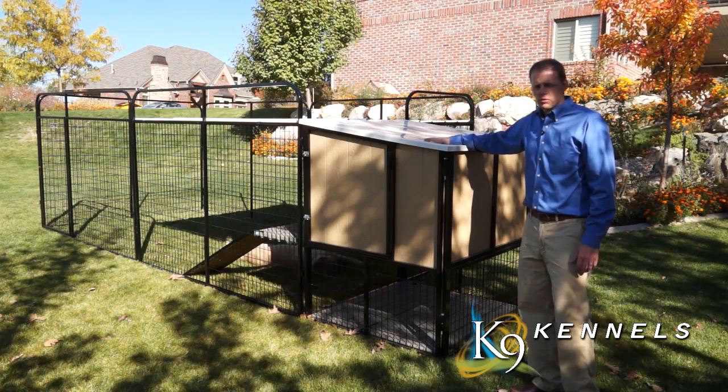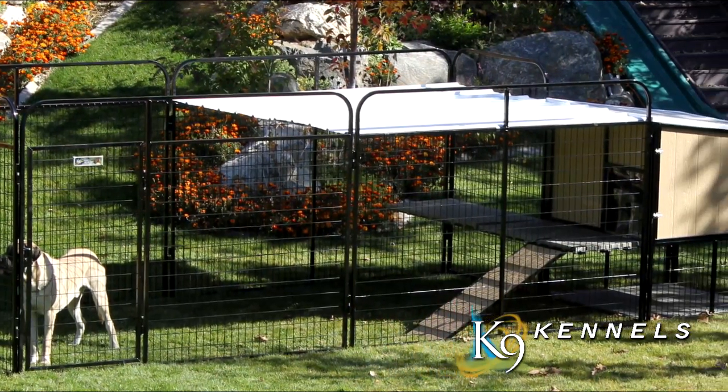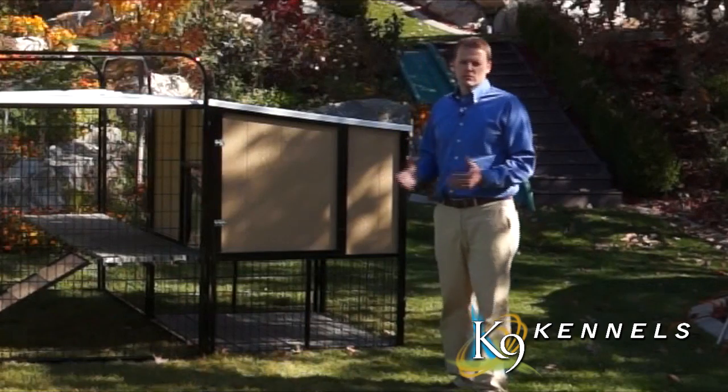You also have an important part here in the roof — it's slanted down so the snow and rain will run off. You can protect over half the kennel, or even all of it if you choose, with some roofing. As you can see, the dog house is raised up off the ground, and this is done for several reasons.